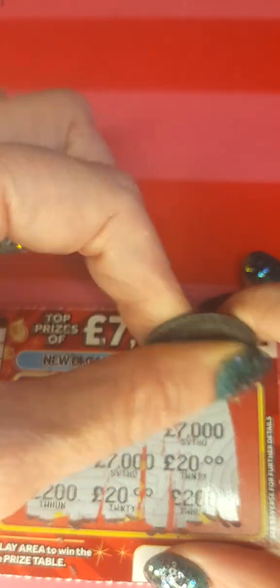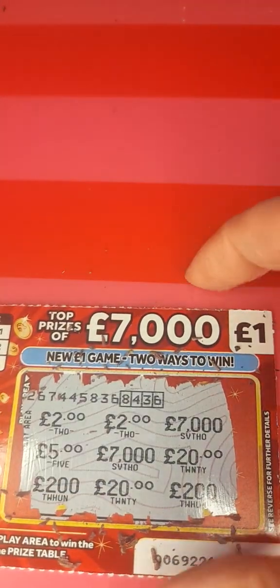Next ticket 135 - no win. Next, 136 - no win. We have three more tickets to go. At least if we can get three pounds we've got our money back.